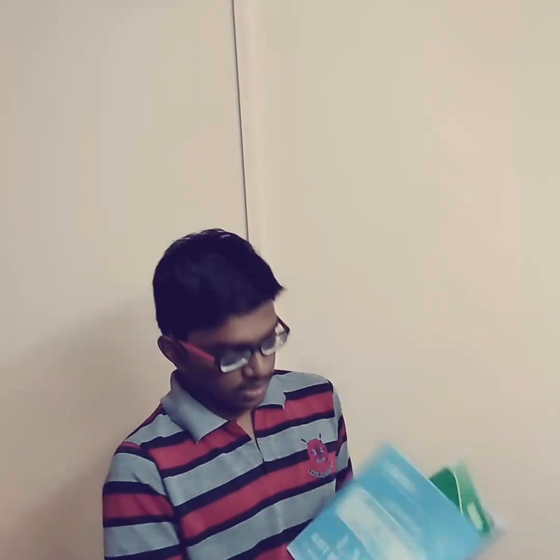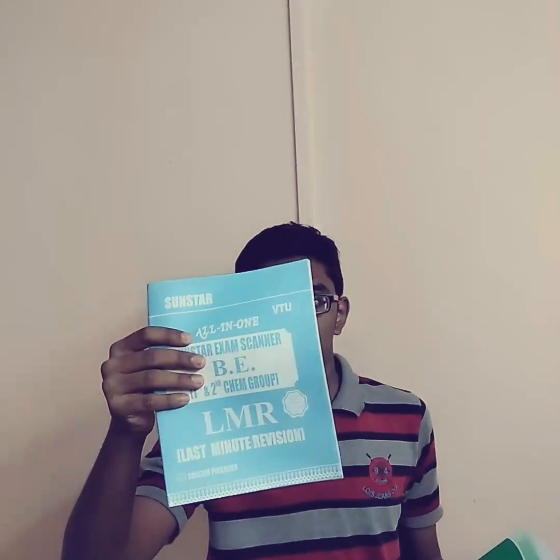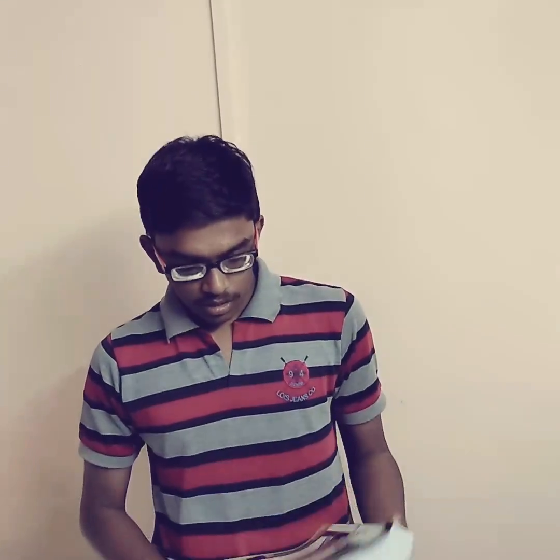This book also contains all five modules and all question papers. And one more thing — you will get one more book for free. That is LMR, last minute revision. This book has formulas and other things, just for last minute revising. If you buy this book, you will get these two books for free.